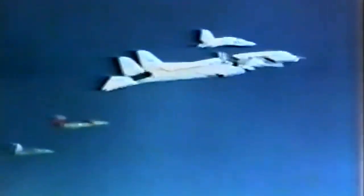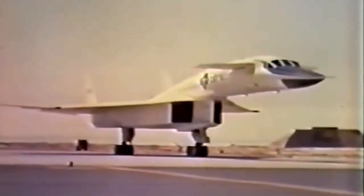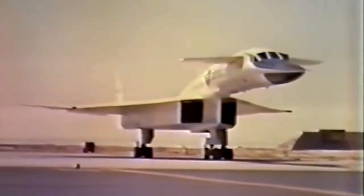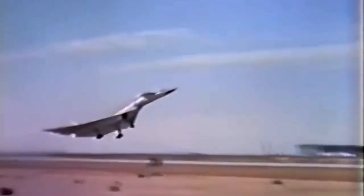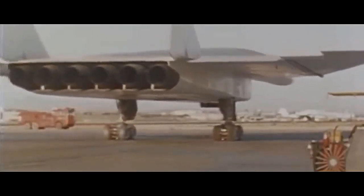Following the accident, the program faced budget constraints and increased development costs. The original plan to build 150 aircraft was deemed impractical, and the project was scaled back to just two prototypes. Eventually, the XB-70 program was canceled in 1969, primarily due to the rise of Intercontinental Ballistic Missiles (ICBMs) as a more cost-effective means of strategic deterrence.